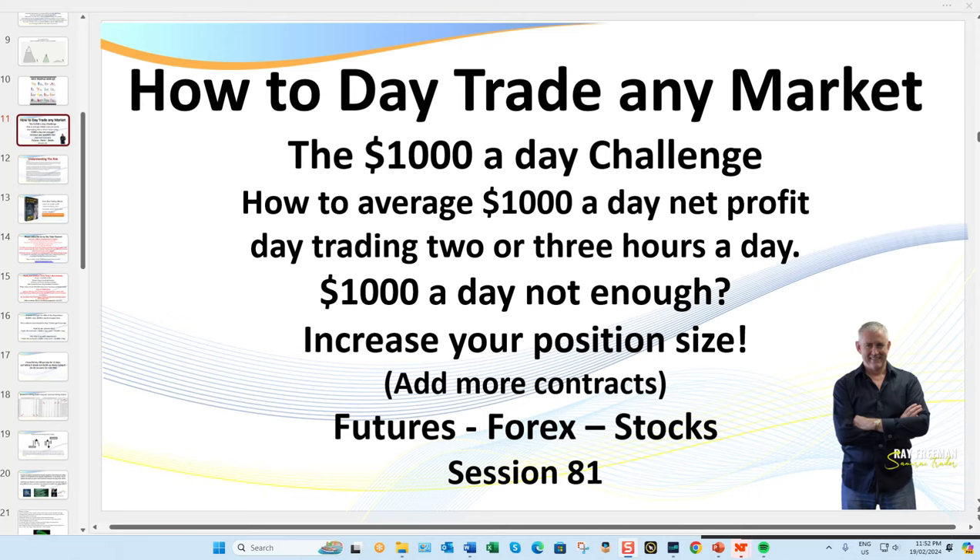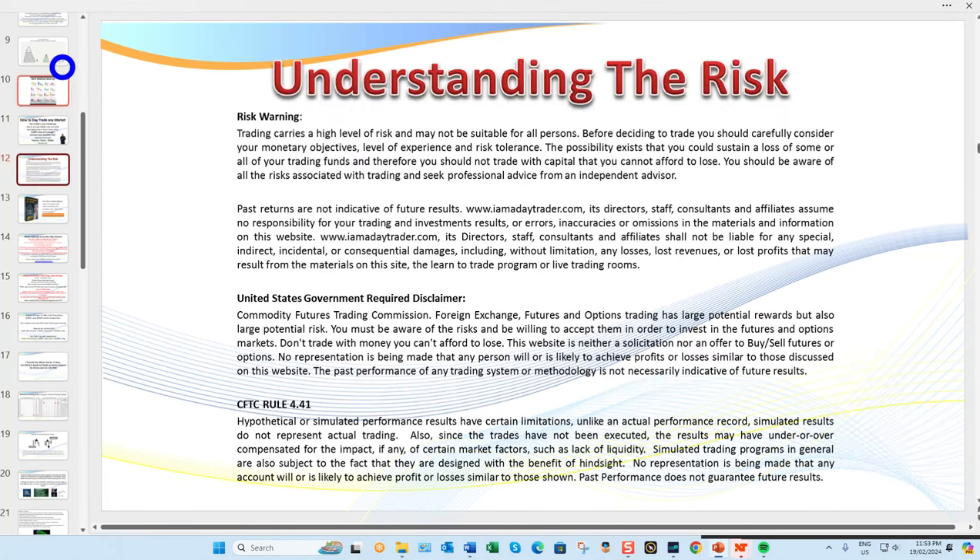Hello, it's Summer A. Trader here. Welcome to another one of my session recaps — session 81, how to day trade any market. The $1,000 a day challenge. If $1,000 is not enough, you simply increase your position size, that is, add more contracts, while still following our money management rules. What I teach you in these sessions, traders, you can use for the futures, forex, and stock markets. There is a risk in trading.